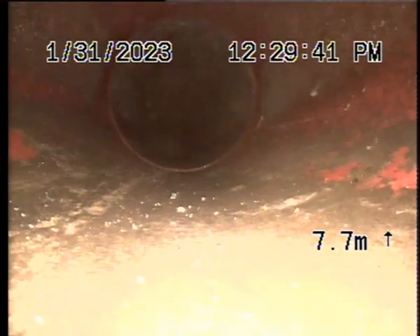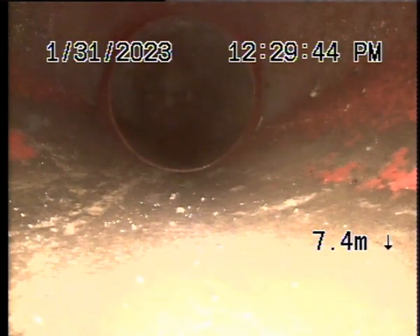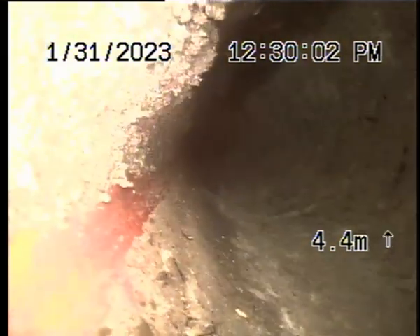A little bit coming in the top there, but this is all working fine. It is earthenware pipe. You'd possibly replace it if you were to do this concrete — replace the pipe while you're at it.